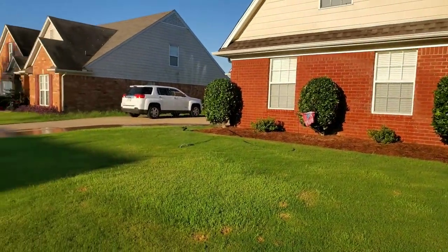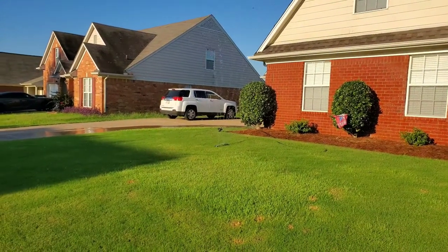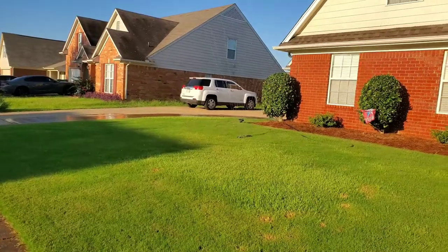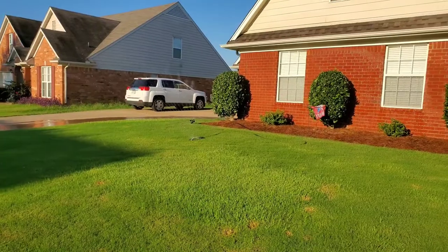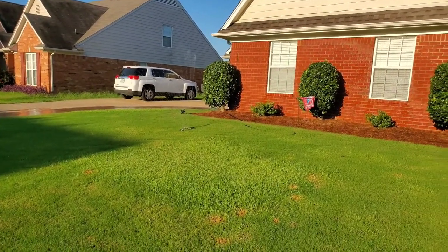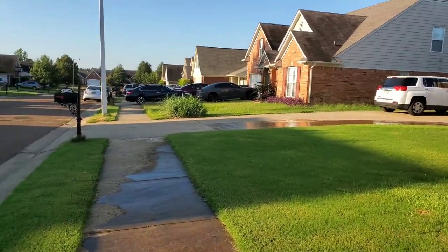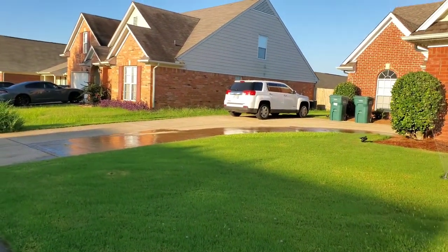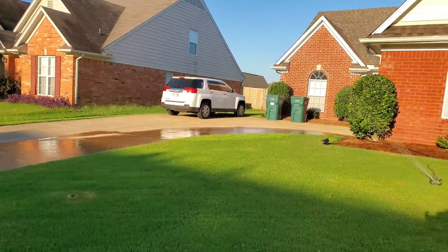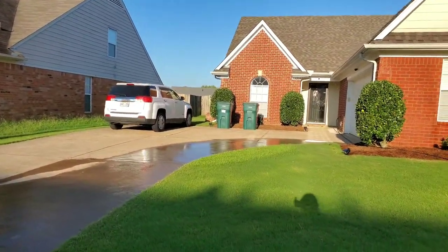I've got my sprinkler going right now, getting a little water down on the yard before I put some stuff down on the front. If you haven't checked out my video from yesterday, please check that out — I'll put a link in the description. I ran through a lot of stuff quickly because we got in late, and I wanted to make sure I got the humic acid down before the sun went down. This is the front yard right now.